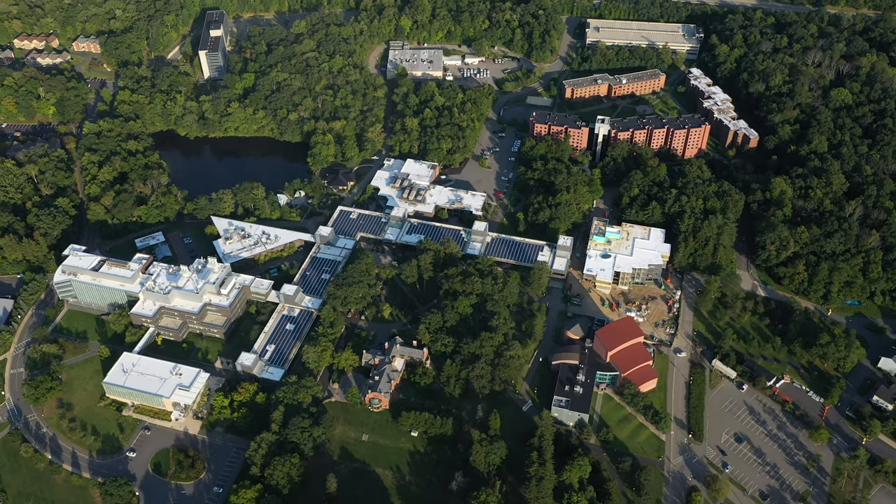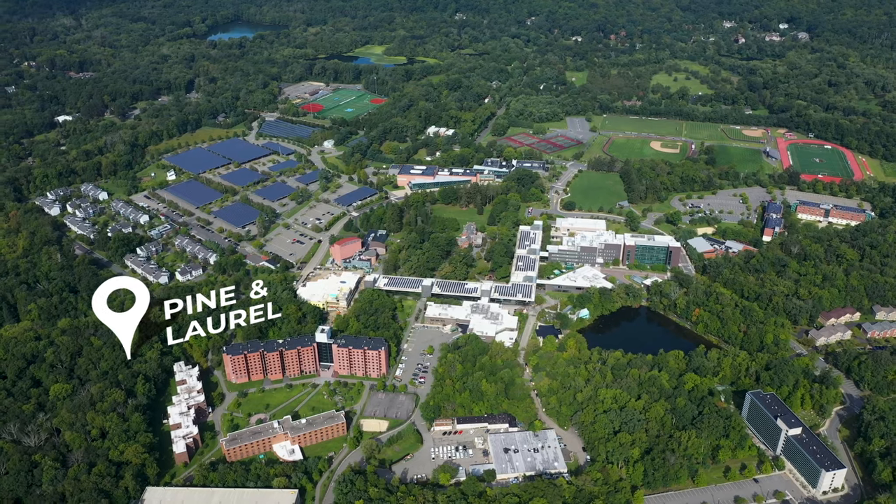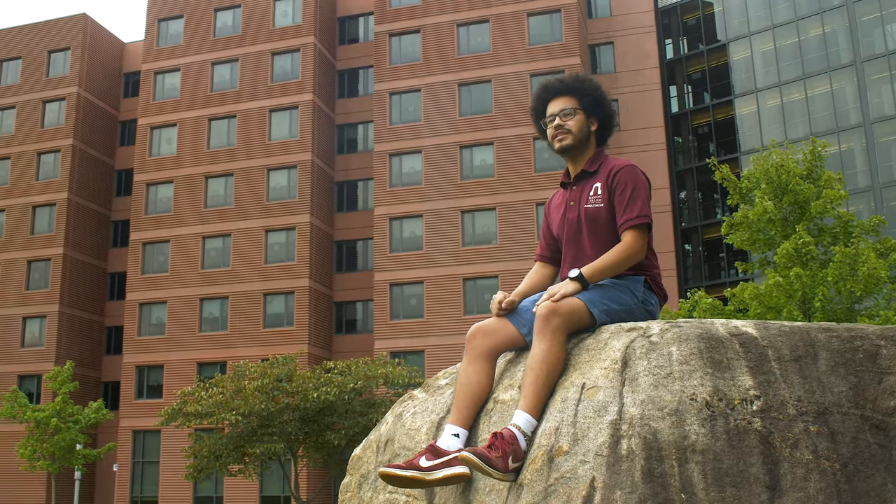In this tour you will see all residence halls on campus. Right behind me is Laurel Hall, a fan favorite amongst Ramapo students.